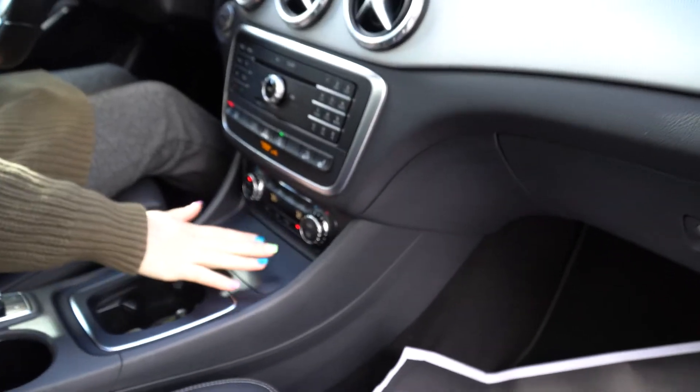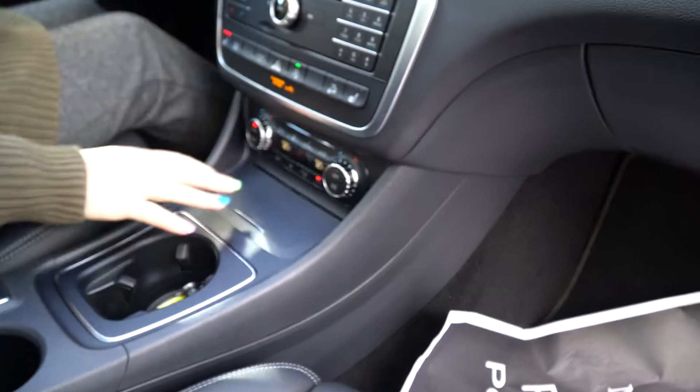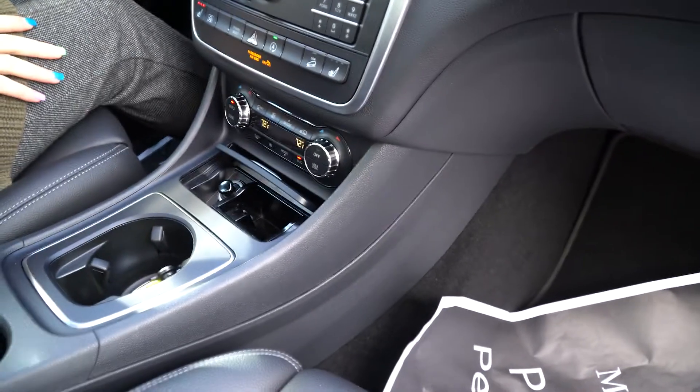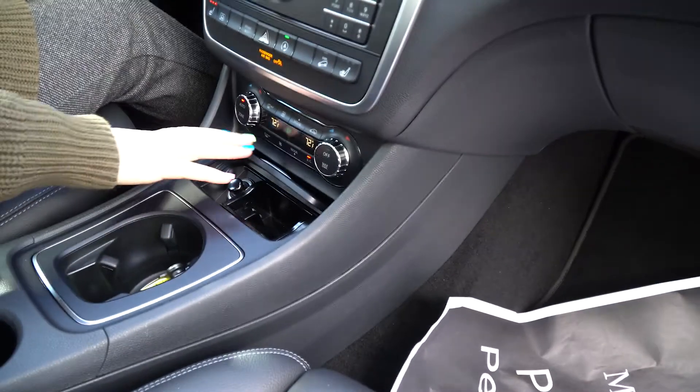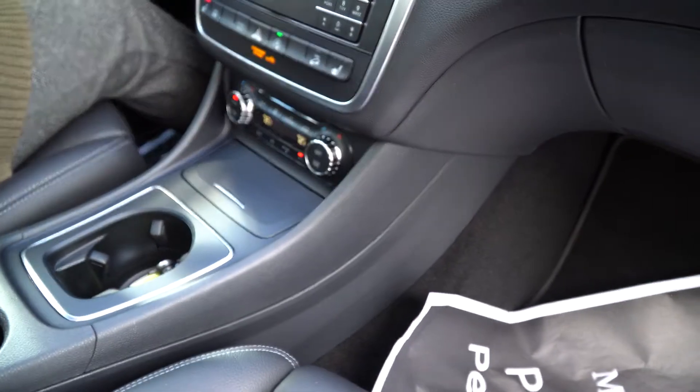Dual climate control is right down here. You can change your AC mode right there. A little pocket here for storage, cigarette lighter if that's something you're into. It's a beautiful little compact car and it's super nice to drive.